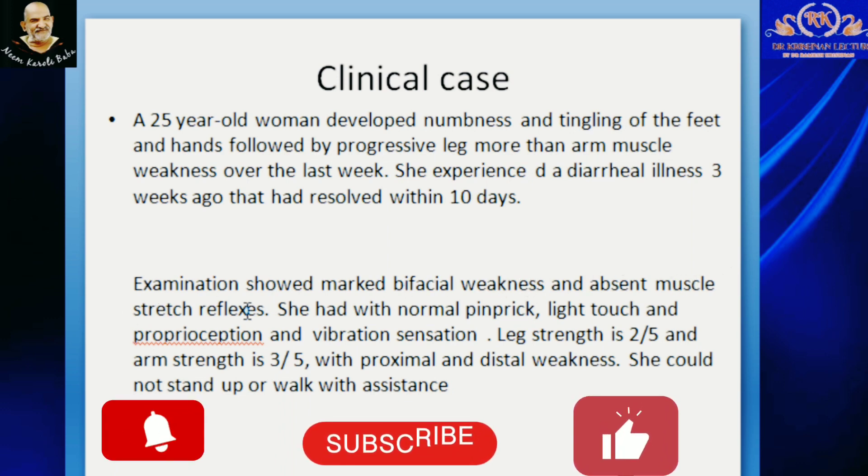She had loss of pinprick, vibration, and proprioception. Leg strength was 2 out of 5 and arm strength was 3 out of 5, with both proximal and distal weakness. She could not stand or walk even with assistance. Forced vital capacity was 2 liters.